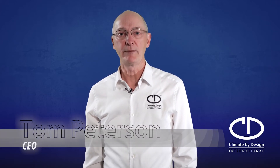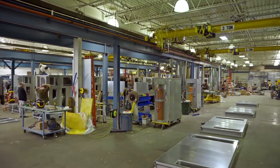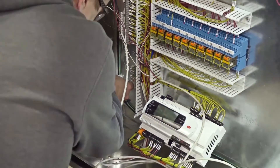Hello, my name is Tom Peterson, introducing you today to Climate by Design International, CDI. CDI is your manufacturer for desiccant-based dehumidification systems, along with air handlers for critical process environments. CDI has been offering solutions to the marketplace for several decades already, and as such, we've seen many, many applications. We focus on moisture and moisture removal.